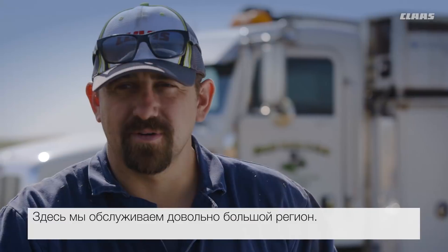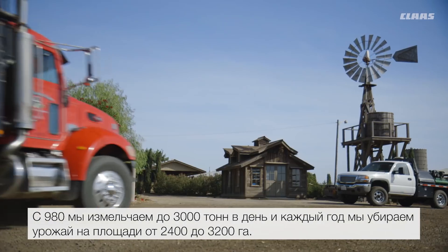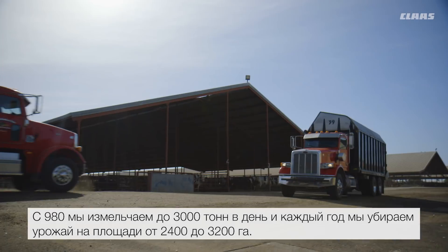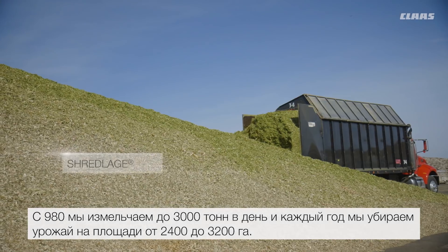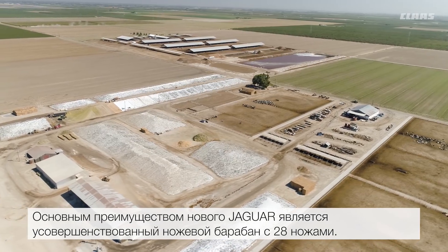We cover a pretty big area for California type operations. We average on the 980s upwards of 3,000 tons a day. Annually we cover anywhere from 6 to 8,000 acres a season.